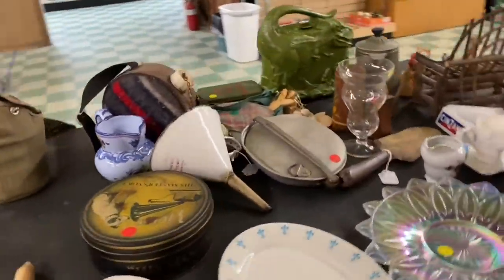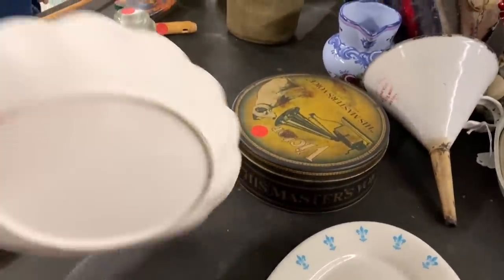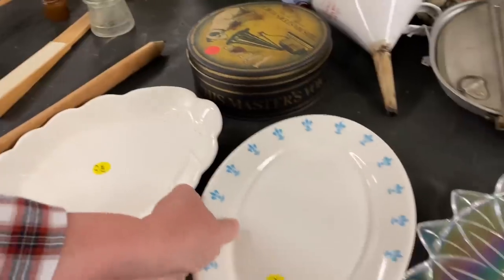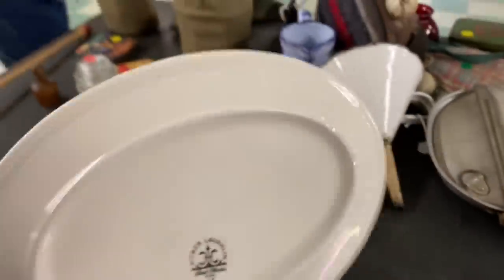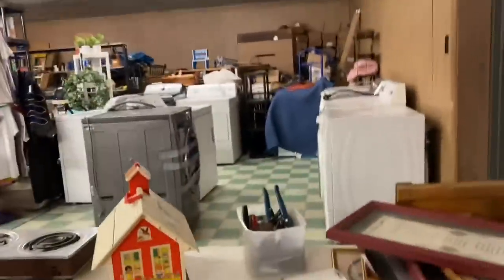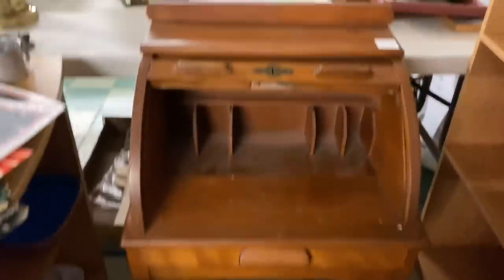Is it cracked? It's cracked. Japan — that's correct it is. Homer Laughlin. That's cute, I wish it was all white. And this little roll-top desk for a child — 100 bucks.